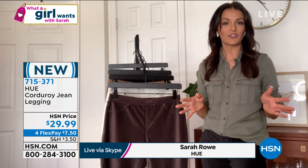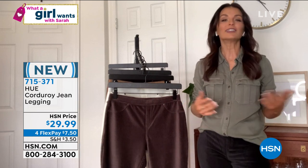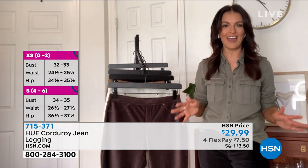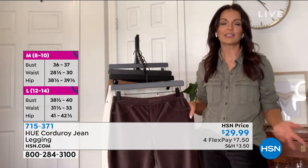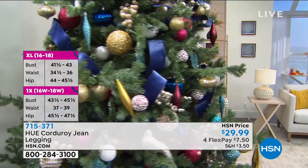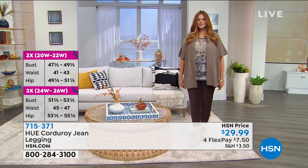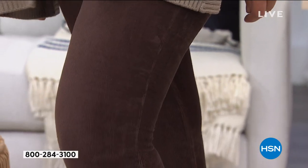HUE was started by two women in New York City 40 years ago. Our designers are women, so we know what a girl wants — and that is to wear leggings all day, every day. We wanted to make a legging you could wear everywhere: the pull-on comfort and ease of a legging, but with the fashion of a corduroy pant.